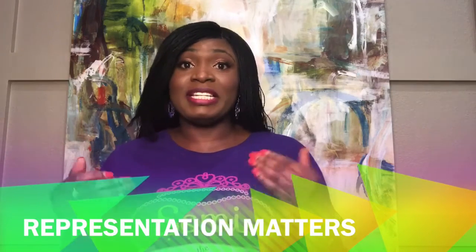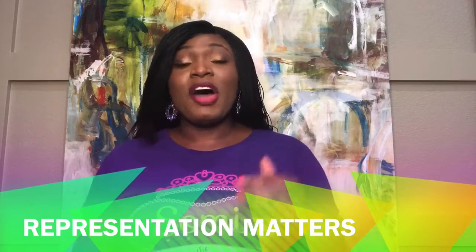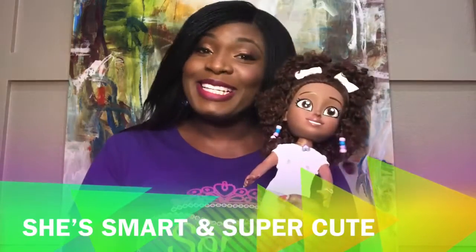Children need representation in this industry to help inspire them, grab their attention, and boost their confidence. Inovan Technologies is a champion of computer science education in underserved communities. And now we have successfully prototyped our very first Xiaomi Computer Scientist doll.